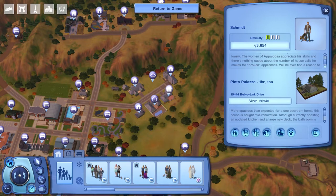Uh-oh, got a ladies man! Will he ever find a reason to settle down? I'm not sure, but I think everyone in Appaloosa Plains is getting around. Anyways, he lives at the Pinto Palazzo, a one-bedroom, one-bathroom home located at 19444 Bob O'Link Drive.